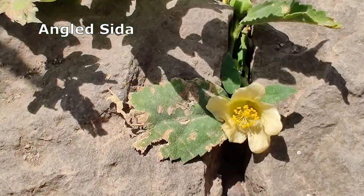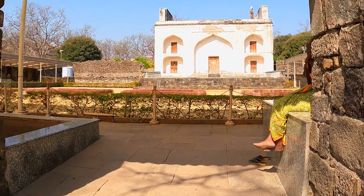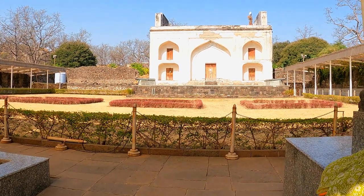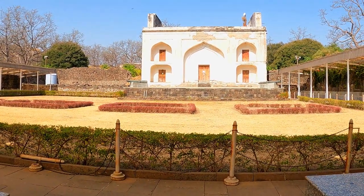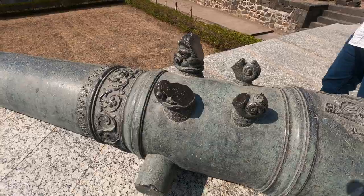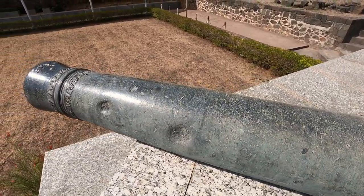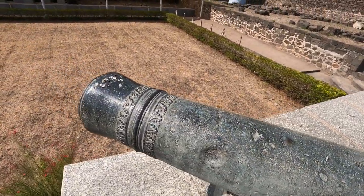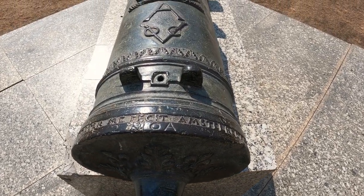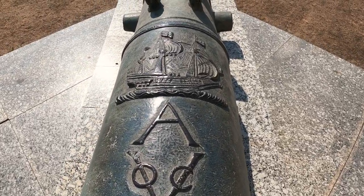The 17th century Aam Khas Darwaza is the entrance to Emperor Aurangzeb's palace complex. It is under renovation, as are the Bahmani and Nizam Shahi palaces, which we hope to see some other time. This piece of bronze artillery was imported from the Netherlands. The breach inscription indicates it was cast in 1642 in Amsterdam. VOC stands for the Dutch United East India Company.